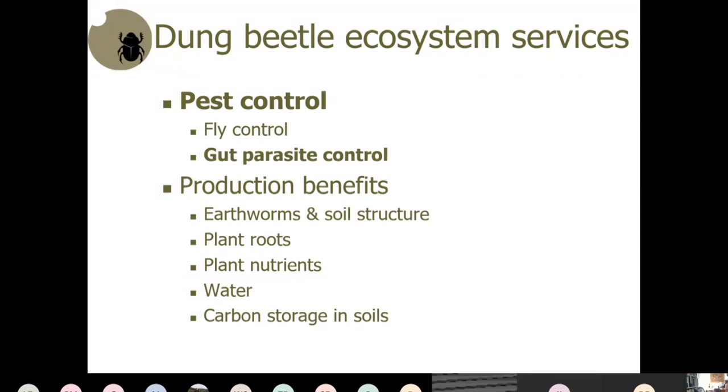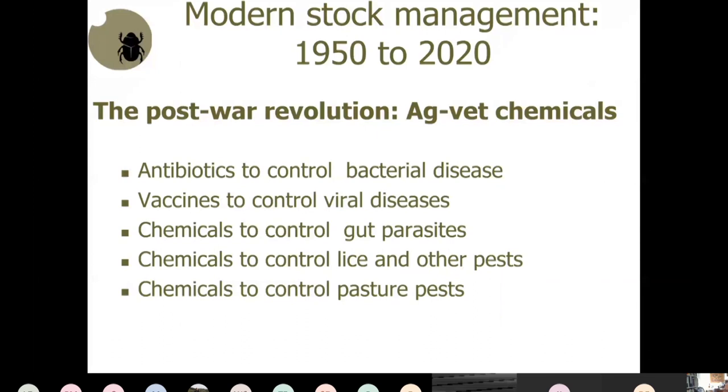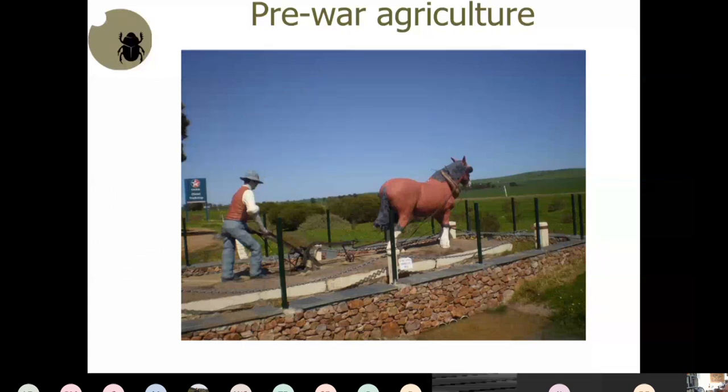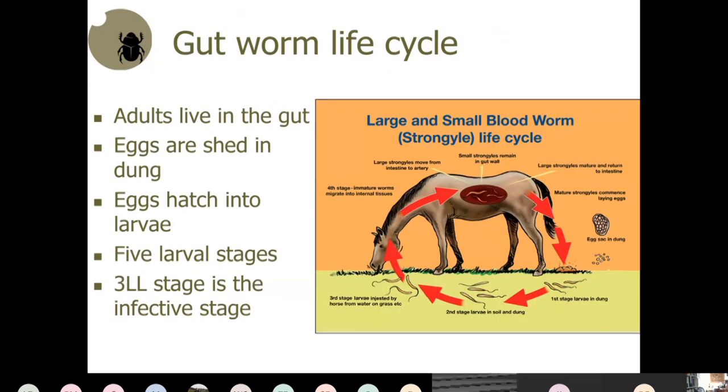In pre-war agriculture there were no chemicals available, and yet parasites were under quite good control due to natural immunity in the stock. In recent times, antibiotics, vaccines, and chemicals have arrived on the scene. Gut worms remain a key challenge. The life cycle: eggs go out in the dung, hatch into larvae — three larval stages outside the host and two larval stages inside.